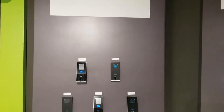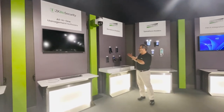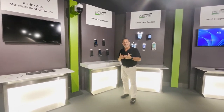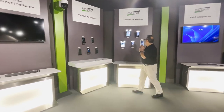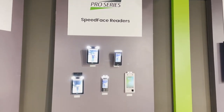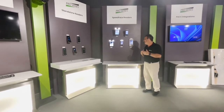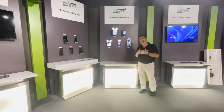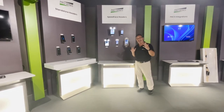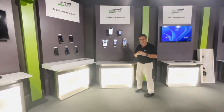We've been doing biometric fingerprint readers for about 20 years, and we did face recognition back 10 years ago — we may still be the only company actually combining multiple biometrics into a single reader. Today we have our Speed Face readers mounted to our turnstiles. Speed Face supports touchless face and palm recognition technology. Palm recognition is far more reliable and accurate than face recognition because it looks at the vein patterns beneath your skin. And unlike face recognition, there are no privacy concerns related to palm recognition, at least not now.